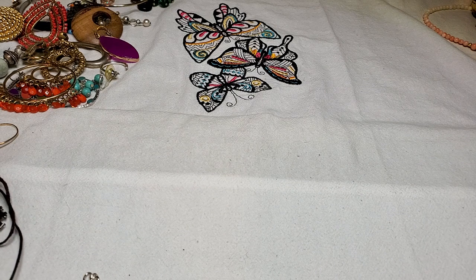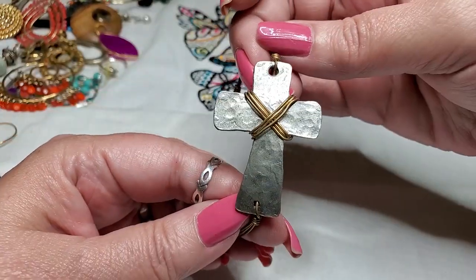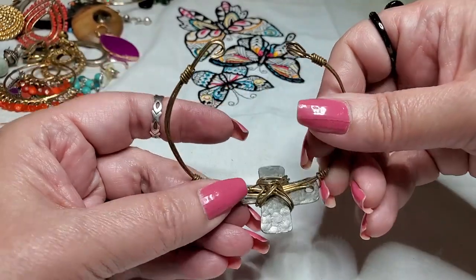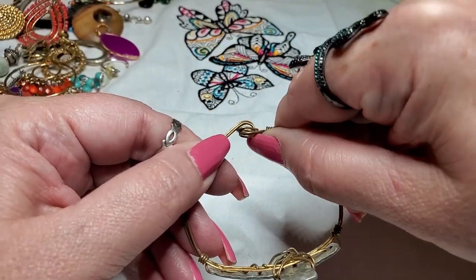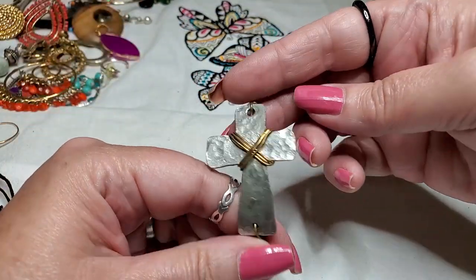This is interesting — look at this bracelet. It's all wired up, it's got a cross. Hammered. Oh, it hooks like this. Somebody made this. Very cool.